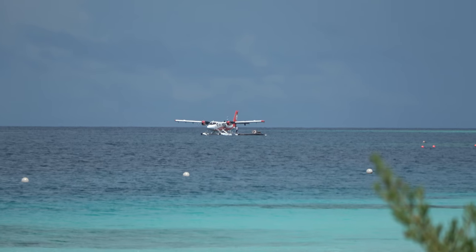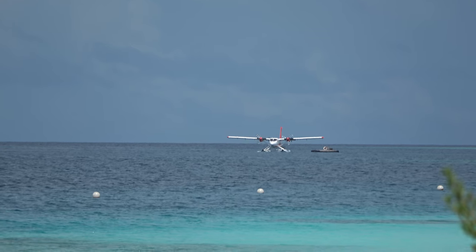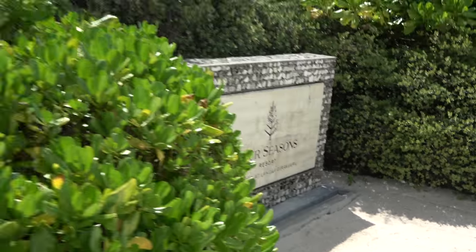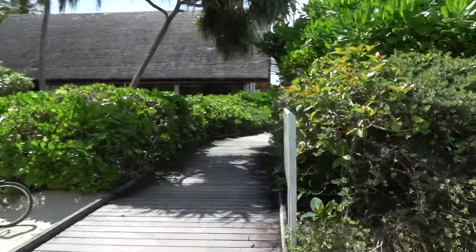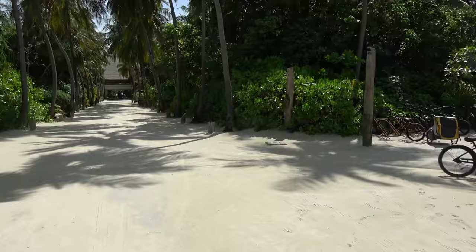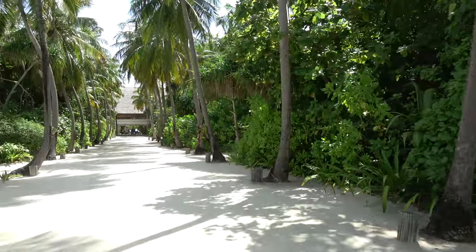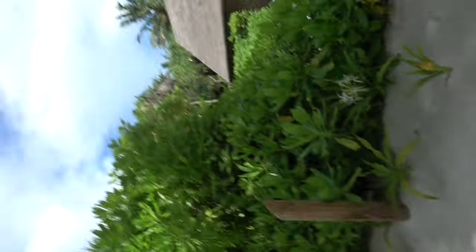You can see the seaplane parked out there — that's how you get here. A new bunch of guests just arrived; I got here yesterday. There's a Four Seasons in Beirut as well, hence the Lebanese restaurant at the front. The marine discovery center is just through here — they have turtle feeding. When turtles lose their legs from fishing gear or seaplane impacts, fishermen bring them here or they wash up to shore.